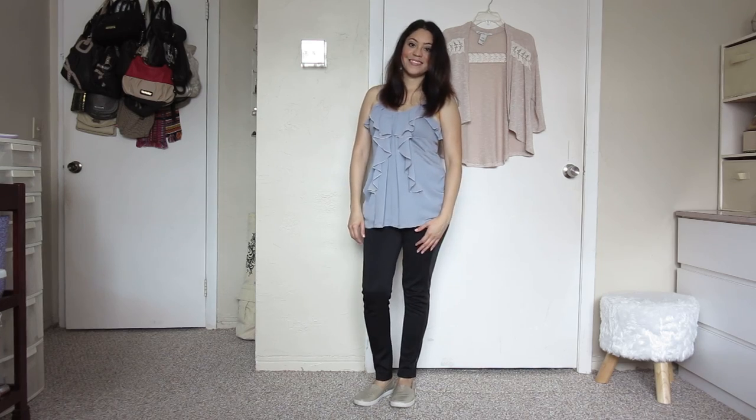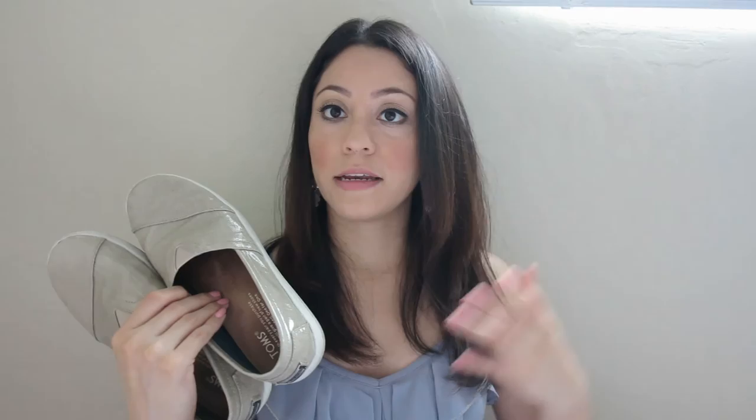They are so comfortable and the color combines really well with almost any outfit. I don't have any complaints about these shoes — gotta love them, so yeah, one of my other favorites.